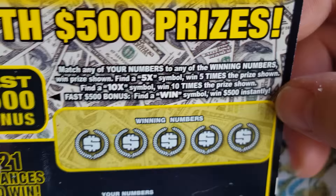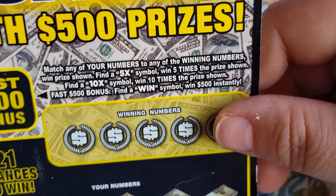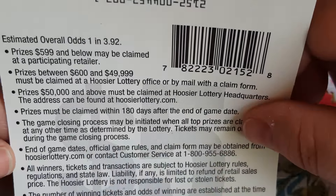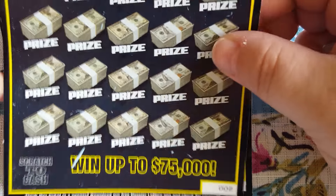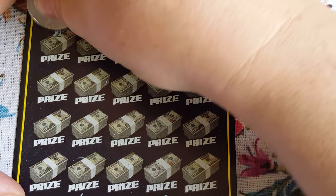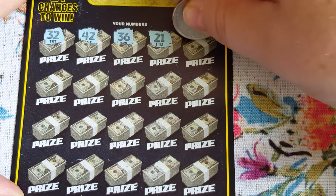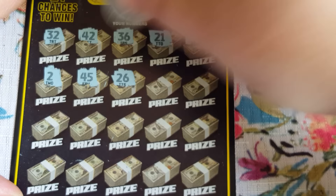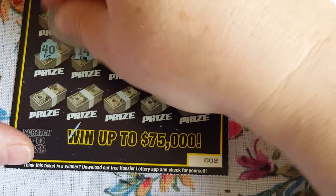Two hundreds, two five hundreds. Nothing there. All right, last one of these two dollar tickets. These are kind of hard to scratch, very uncomfortable. Nothing on that. Let's see if we can match - two five hundreds and two five dollars, two twenty. All right, we got a five dollar winner here - five, five, and five! Well, that could have been worse. Very good.